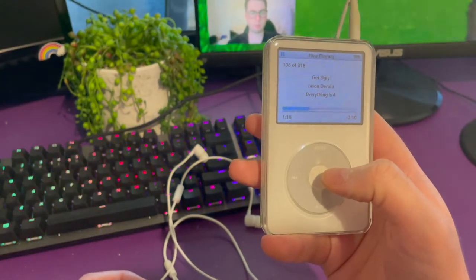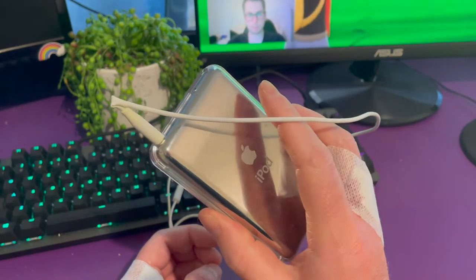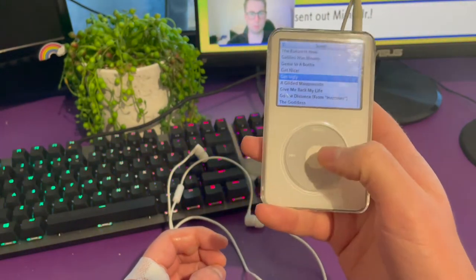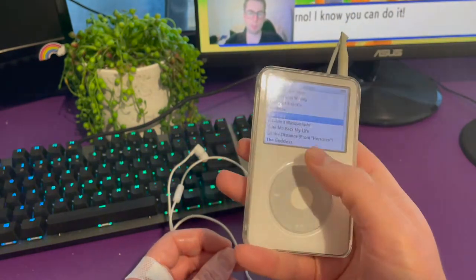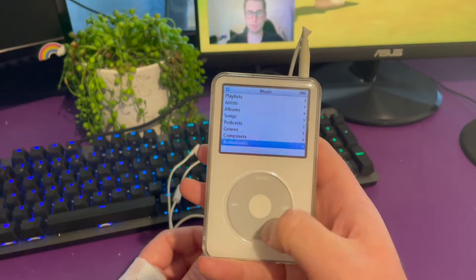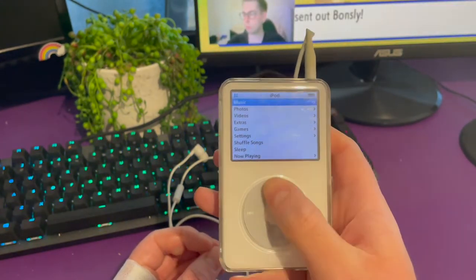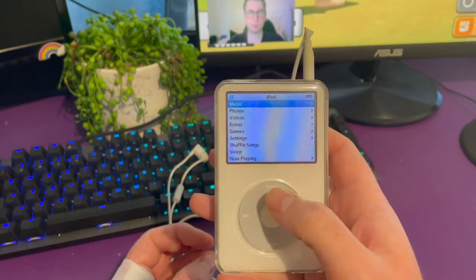Hey guys, welcome back to my channel. Today we'll be taking a look at the iPod Classic, the reasons why I like it and maybe why you should pick one up too. I have in front of me the iPod Classic fifth generation. This is a really nice device even considering it is over a decade old. The user interface on this is so easy to navigate — even someone who's had no experience with it could just pick it up and figure out how to use it instantly.